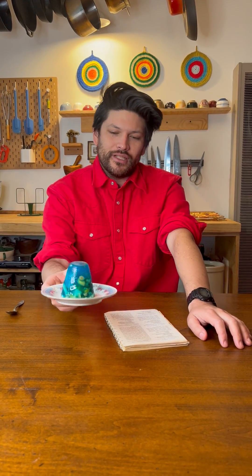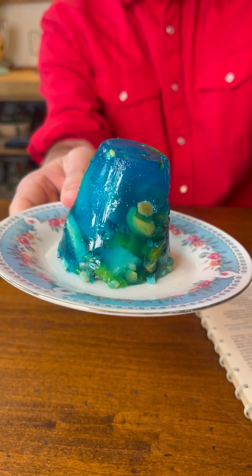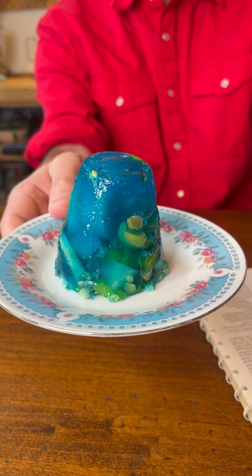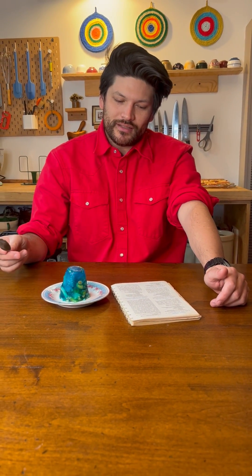Jell-O there! Today we have fruit cocktail salad, which is a choose-your-own Jell-O adventure. I did the blue because I have the blue. It's got fruit cocktail in it, obviously, and it also has chopped nuts and bananas. Let's give it a shot.